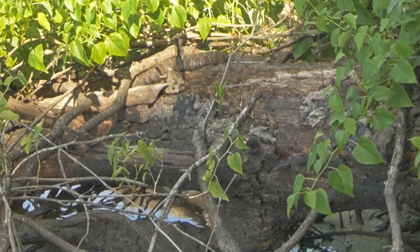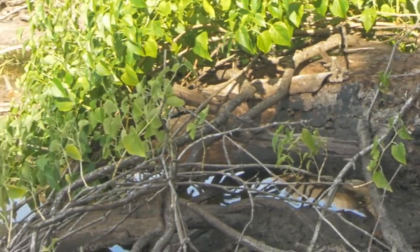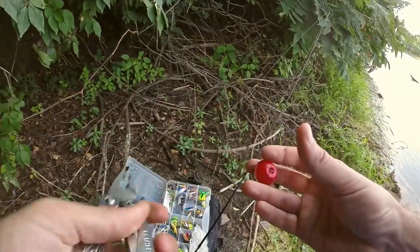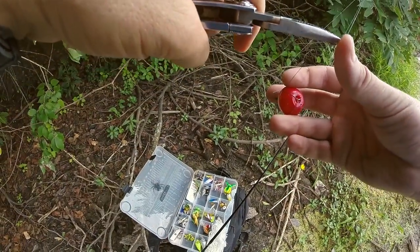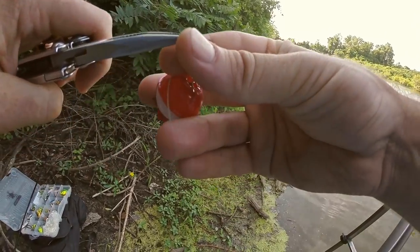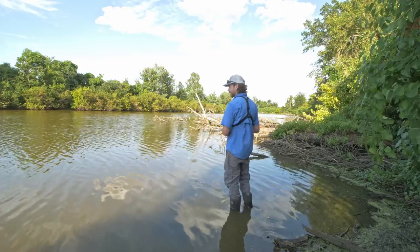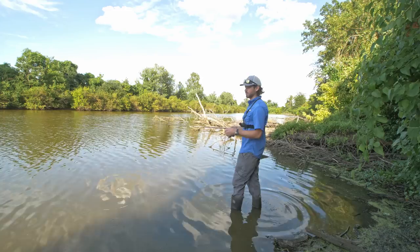You guys, check out the snake. Holy cow. I hooked myself with my tiny hook. I think this is going to be my last cast, then I'm going to start backtracking.